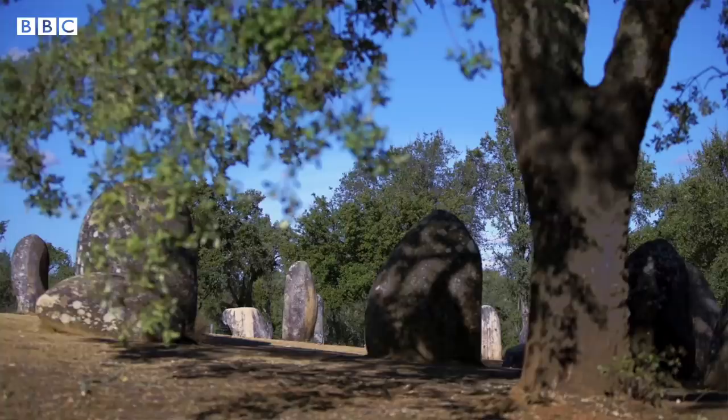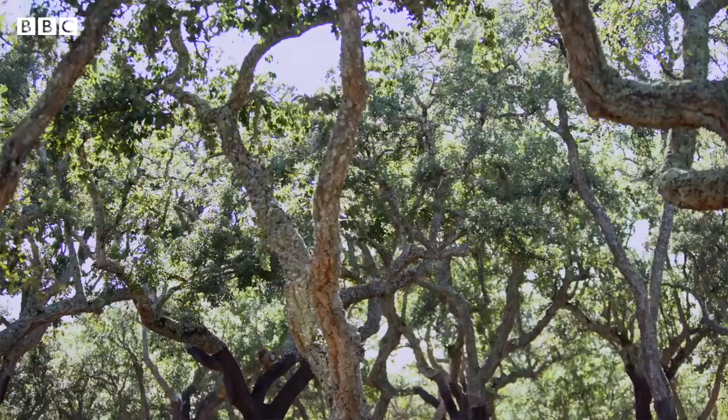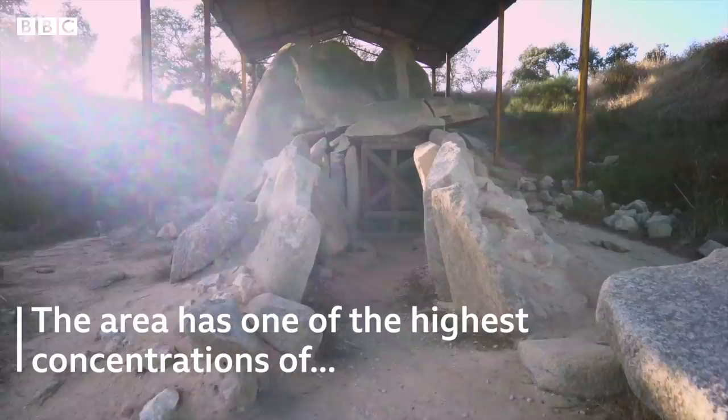This cromlech is the only one I can think of that's still encased in its natural landscape. This ecosystem is called montado — it consists basically of two kinds of oaks: the holm oak and the cork oak. The kind of vegetation you see here today is the same they saw here 7,000 years ago. This ecosystem is the oldest man-made ecosystem in the world.